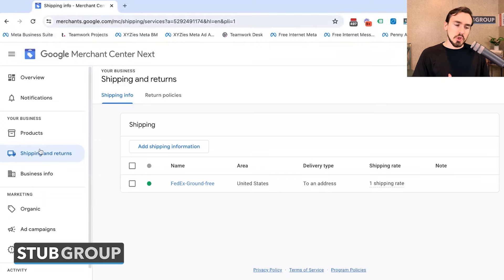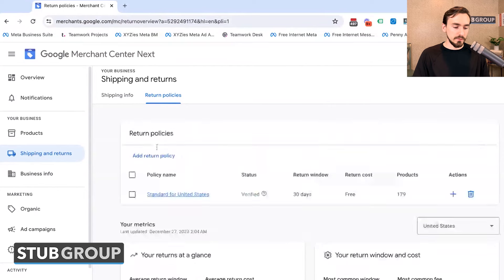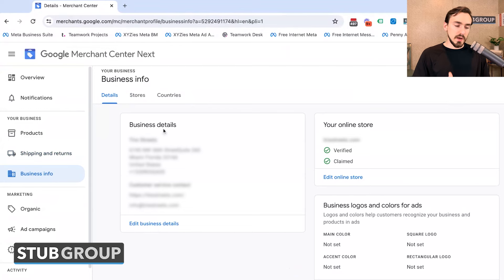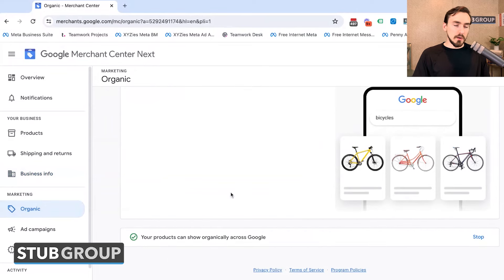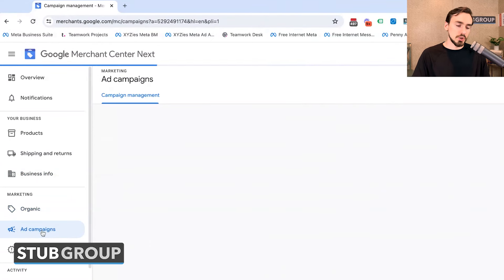Next up on the left, you've got Shipping and Returns — similar in concept to the previous iteration, with an area for return policies and shipping info. Then you've got Business Info, with business details including your domain, logos, colors, and checkout page. Under Marketing, you've got Organic, where this client has opted into Google's free listings, which lets Google leverage structured data from Merchant Center to show products organically in the SERP and Google Shopping results.